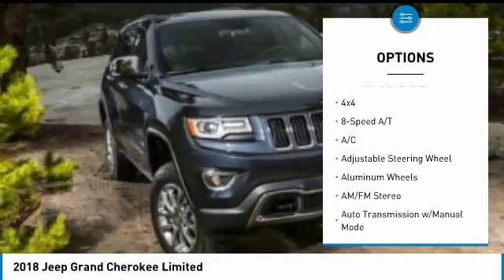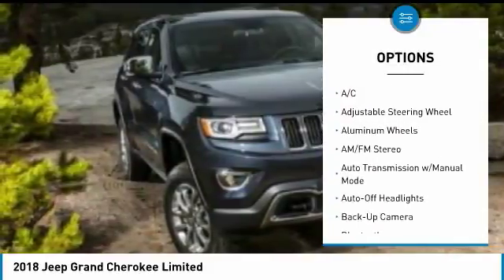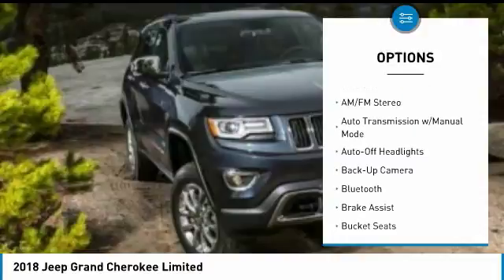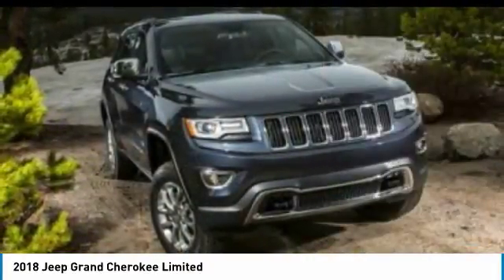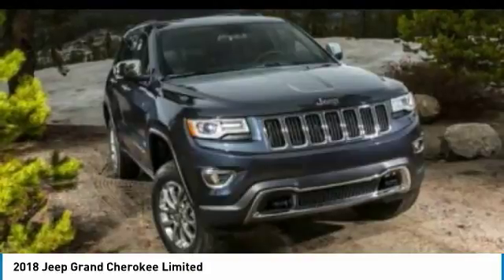Four-wheel drive, keyless entry, backup camera, power passenger seat, power lift gate, leather-wrapped steering wheel, Bluetooth, driver lumbar, adjustable steering wheel, power steering.